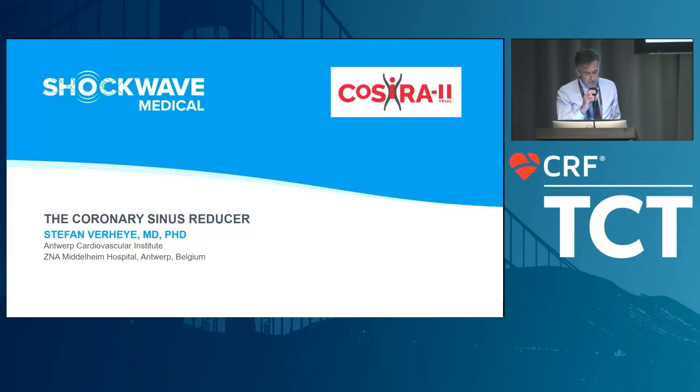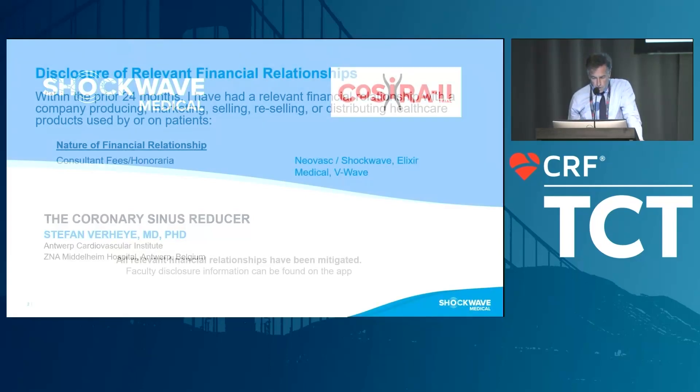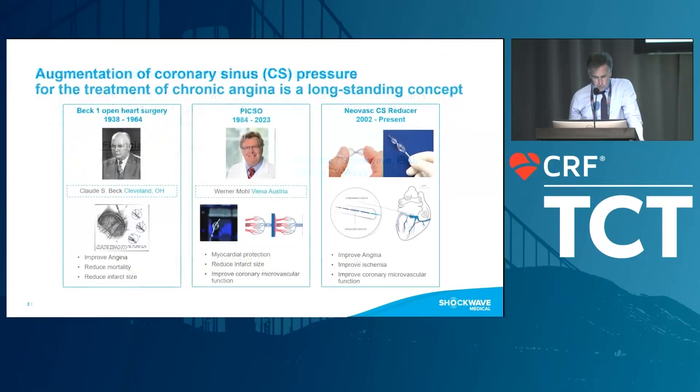It's a pleasure to be here. I'd like to thank Shockwave for having me here and presenting on behalf of everyone involved with Reducer. Those are my conflicts.